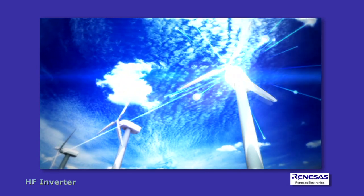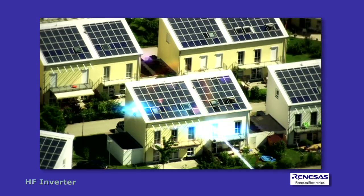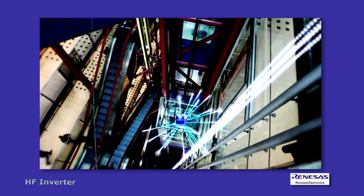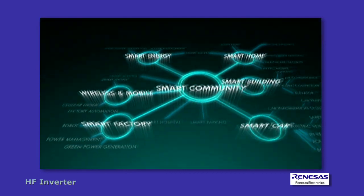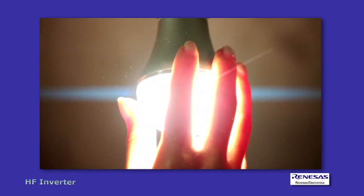Renaissance Electronics offers an abundant lineup of highly reliable, discrete, high-performance microcontrollers and other products optimal for smart buildings, thoroughly meeting low-power requirements as well as a great number of smart building application solutions.